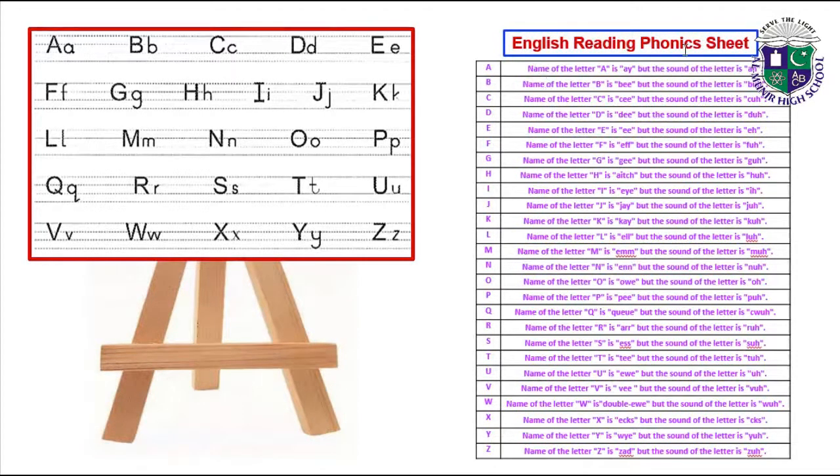Now we will read the English reading phonics sheet. Name of the letter A is A but the sound of the letter is 'a'. Name of the letter B is B but the sound of the letter is 'b'. Name of the letter C is C but the sound of the letter is 'k'. Name of the letter D is D but the sound of the letter is 'd'.